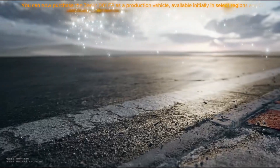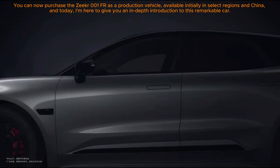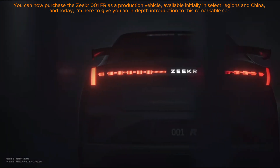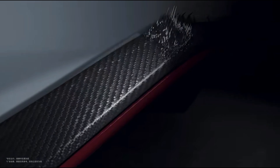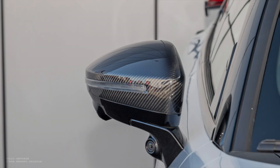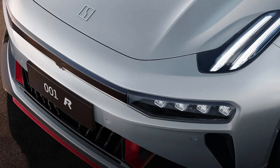Let's start with the design of the Zika 001FR — first up, the exterior. The carbon fiber accents are eye-catching, not just stylish but also performance-enhancing, giving the car a sporty and premium look. Check out the carbon fiber components. The carbon fiber front splitter manages airflow, reducing drag at the front.